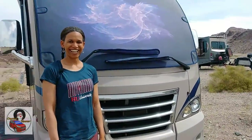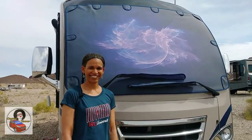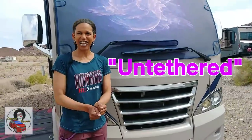Hey everybody, I'm going to do a tour and interview with Lisa, who lives in the Class A behind me. She's from DC, another DMV sister! She's going to share her rig with us and answer a few questions. The name of her rig is 'Untethered' — that is her new life, not tied down by anything.